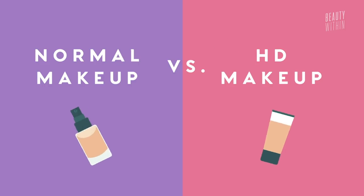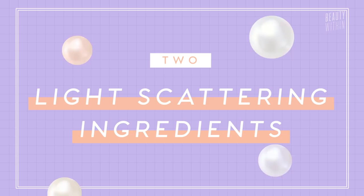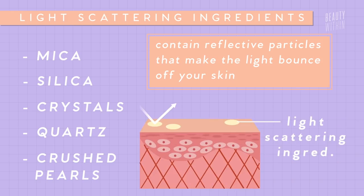We need to talk about the differences between HD makeup and regular makeup. First of all, is coverage. This is one thing that kind of blew my mind, because normally when you think about HD, you're thinking about higher coverage, long wear, caked-on makeup. But it's actually the complete opposite — brands that do HD foundations actually have a lot sheerer and more natural-looking formula. The light scattering or light blurring ingredients very often contain mica or silica, crystals, quartz, sometimes even crushed pearls. These are reflective things that make the light bounce off your skin and create a luminous look, distracting your eyes from looking at blemishes.